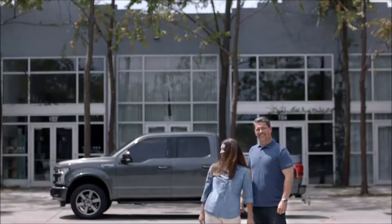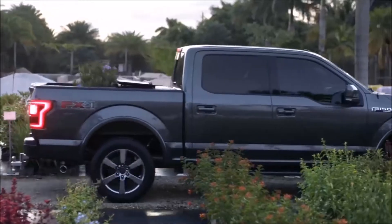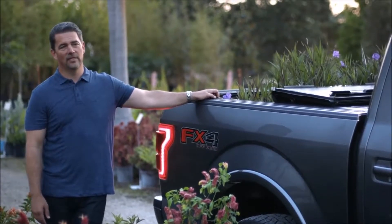My name is Rob. This is my 2016 F-150. I would say over the years I probably have had 50 Ford vehicles. For us, we want to make sure that we're getting the most for our money, so as a company, having a Ford F-150 is an easy decision.